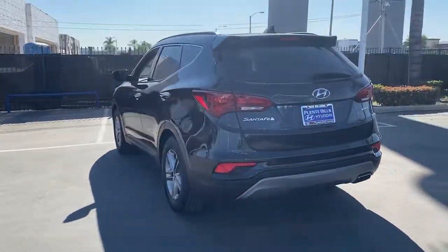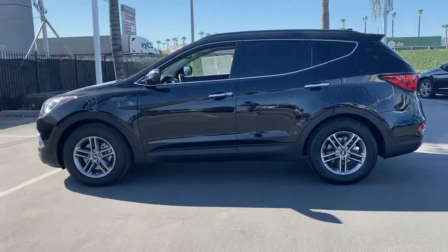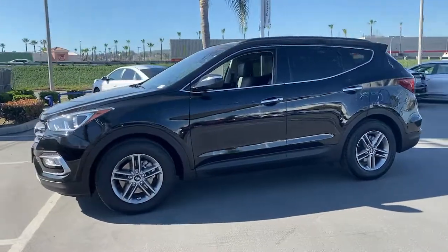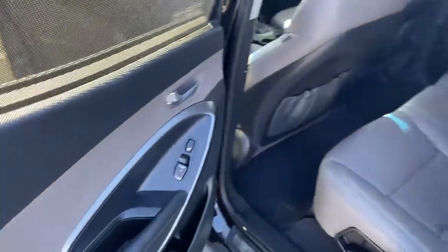This well-equipped vehicle is an excellent value and will help you make the most of every drive. All you need to do is relax and enjoy the ride. These are just some of the great options this vehicle comes with: intermittent wipers, traction control,